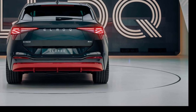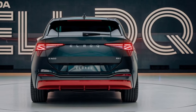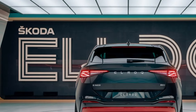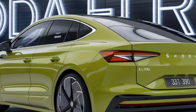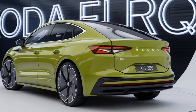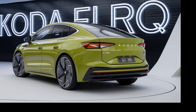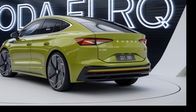The Elroq also stands out with its attention to detail. Features like LED headlights, aerodynamic wheels, and a refined color palette enhance its modern look. Plus, Skoda has integrated smart storage solutions throughout the vehicle, adding to its practicality. One of the Elroq's unique selling points is its impressive cargo space — with the rear seats folded, it offers ample room for gear, making it ideal for family adventures or weekend getaways.